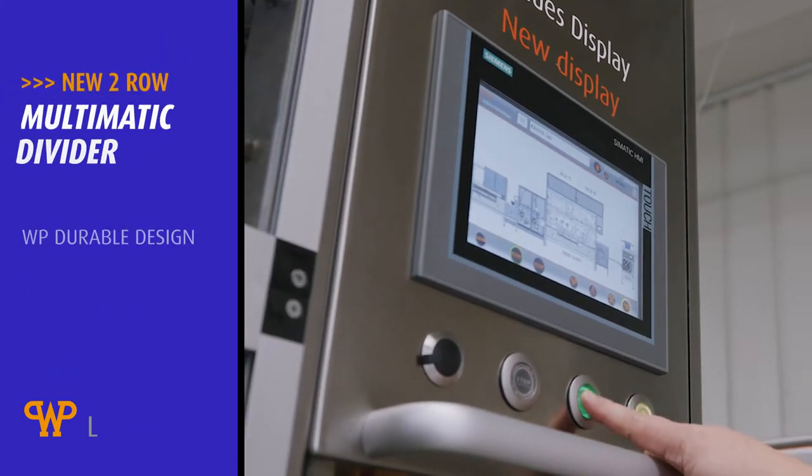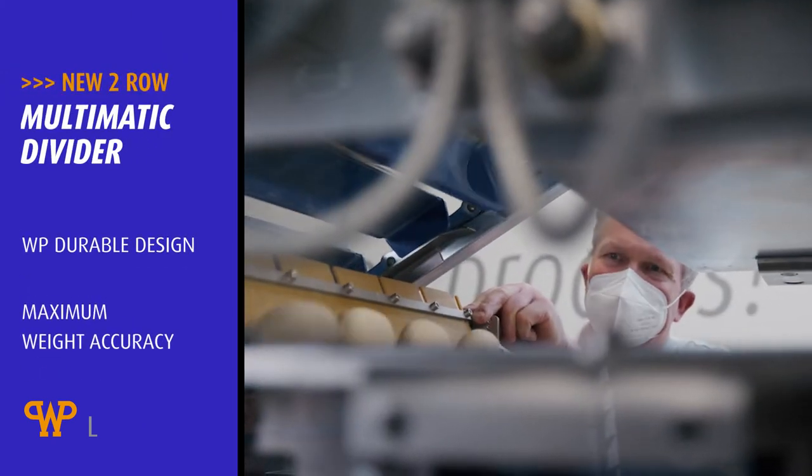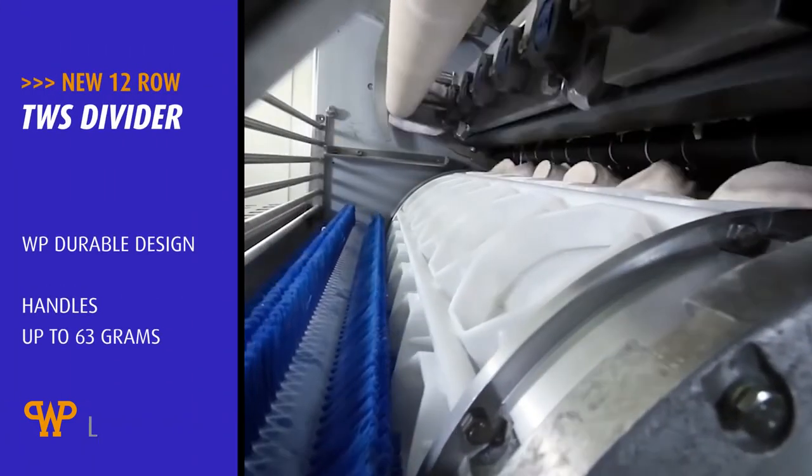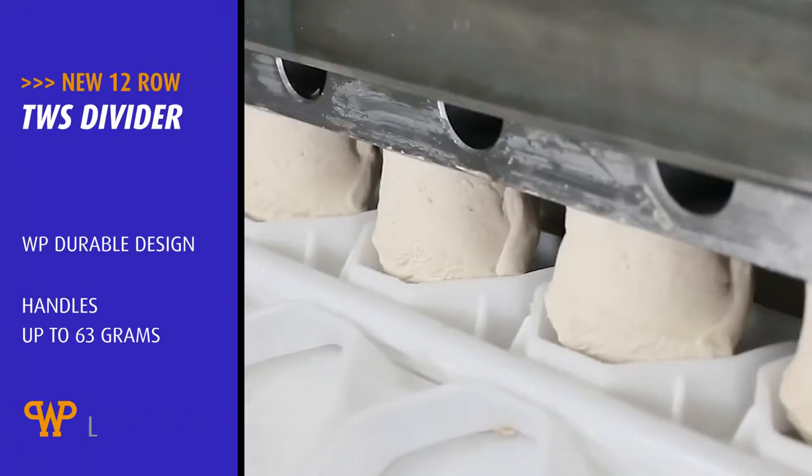Over at WPL, we have developed a two-row version of our Multimatic divider, and our TWS divider now comes in a 12-row version.